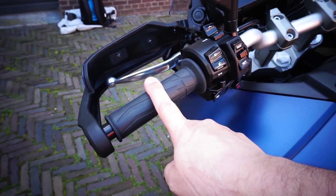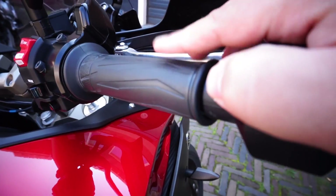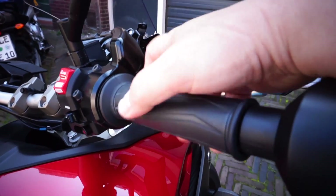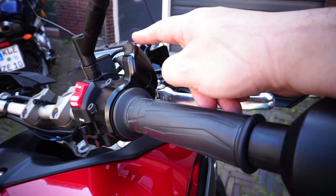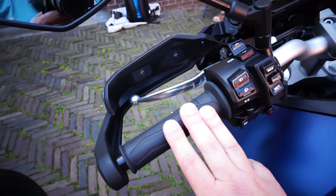Something also new on the GT is the hand grips — they are heated. On the previous version they were not standard. I did install heated grips on the old bike and they integrated with the cluster so you could operate them with the buttons, but now this comes as standard, which is very helpful in winter.